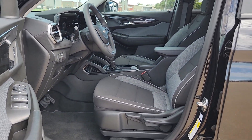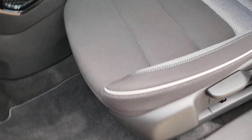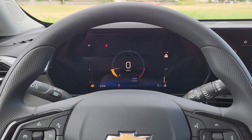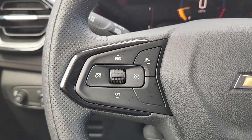Feel up for whatever the road has in store in this well-designed Trailblazer. Treat yourself to a test drive today. Our staff will toss you the keys and give you an outstanding customer experience. See you soon.